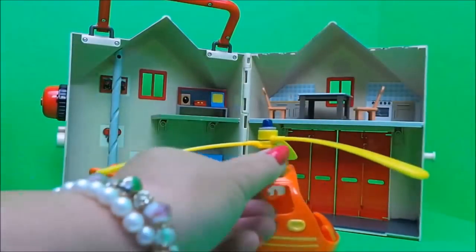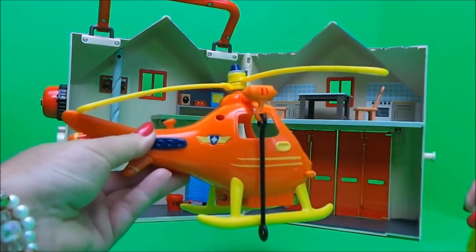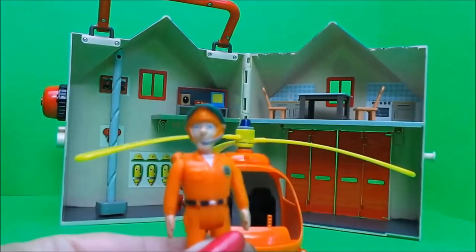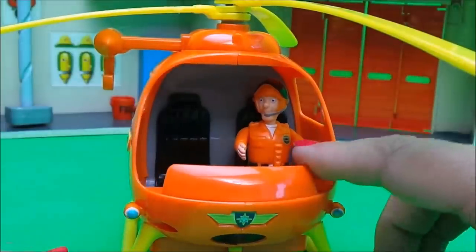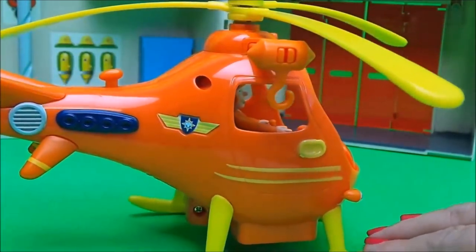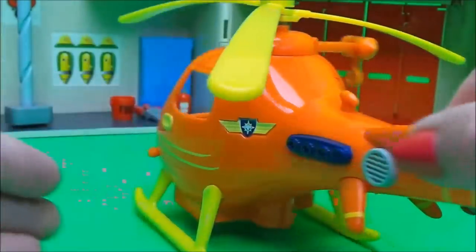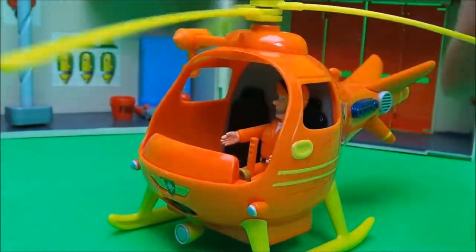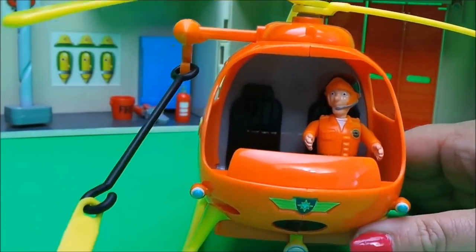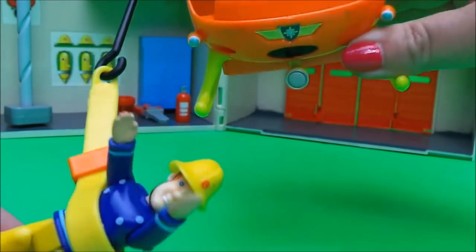I think the winch hooks onto here, and also we have Tom Thomas that we can put in the front. Here's our pilot Tom Thomas, all ready for takeoff. Let's take a close look at this fantastic Wallaby One. Wallaby One even has a rescue belt and Fireman Sam is demonstrating how it works.